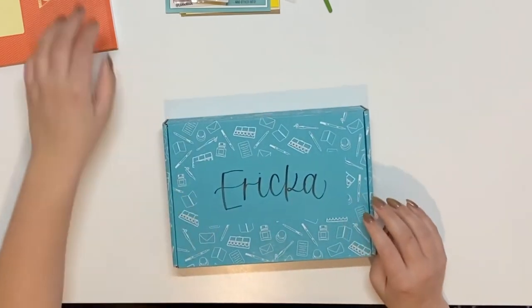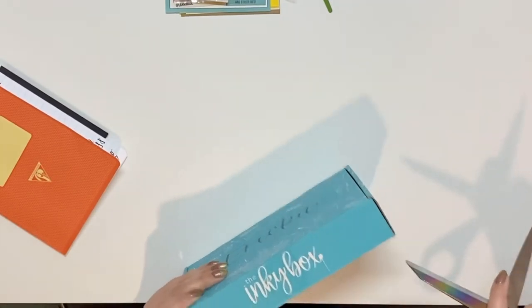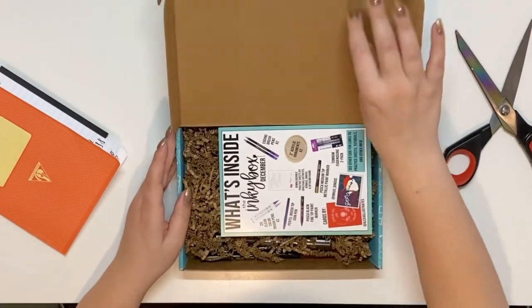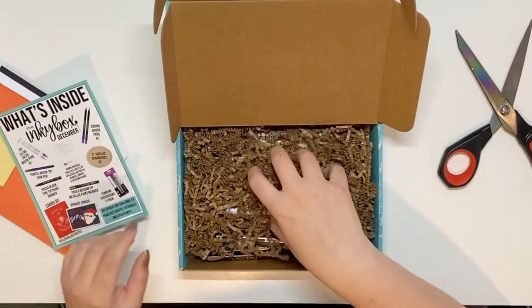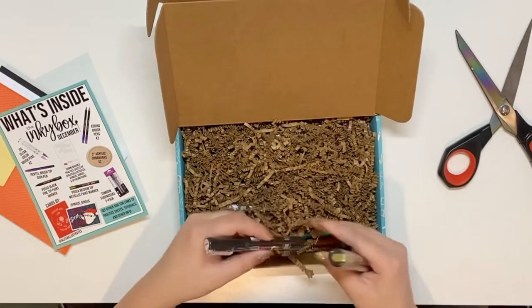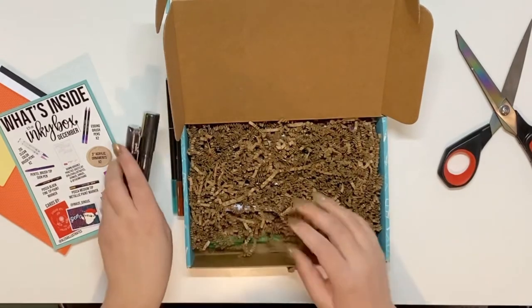This December one is unopened — I haven't seen what's inside yet. I have my paper here just in case there's something I can write with. So this one has some pretty things in here — there are some Posca pens, and I have a lot of Posca pens too. But these ones I've never seen before — those are pretty.